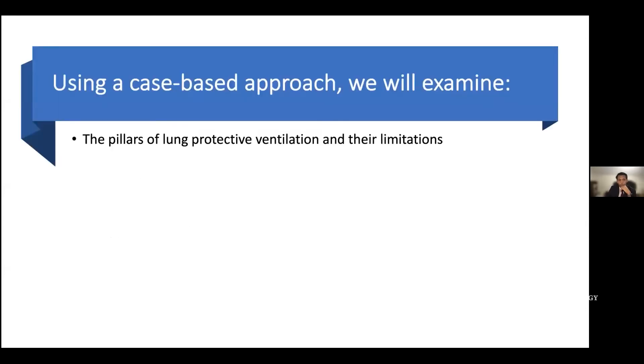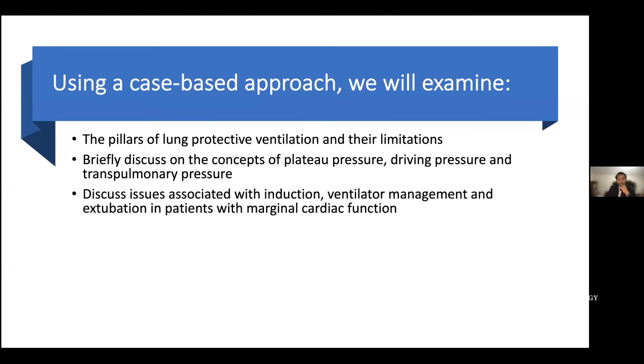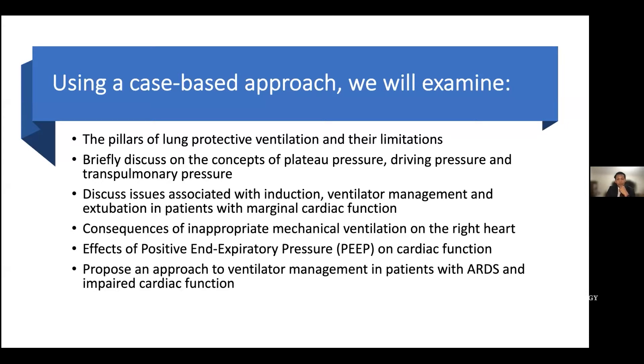Today, using a case-based approach, we'll talk about the pillars of lung protective ventilation and their limitations as currently applied in most patients. We'll discuss the concepts of plateau pressure, driving pressure, and transpulmonary pressure, and how these concepts are relevant to the induction, mechanical ventilation management, and extubation of patients with truly marginal cardiac function. We'll spend some time talking about the consequences of inappropriate mechanical ventilation of the right heart, pushing back against commonly accepted wisdom, particularly where it impacts the role of positive end-expiratory pressure on cardiac function, and end with proposing an approach to managing ventilators in patients who have both significant lung injury and really impaired cardiac function.